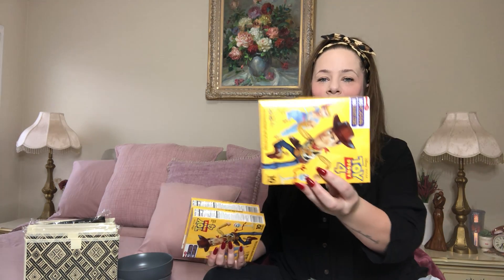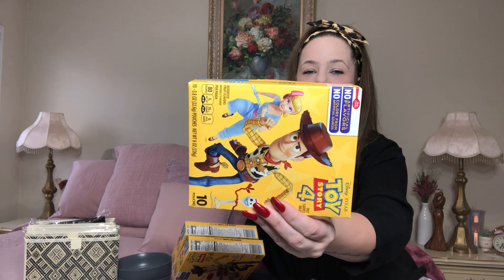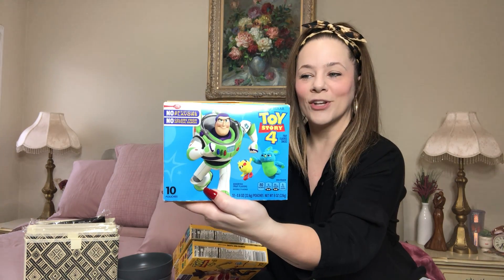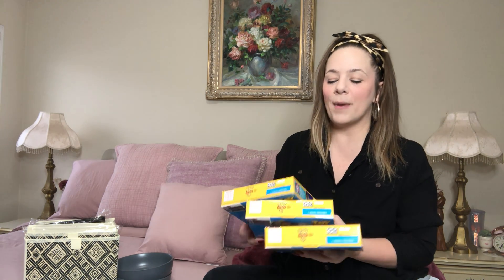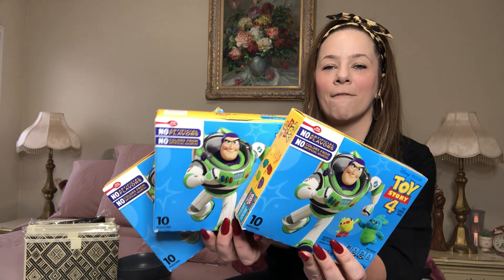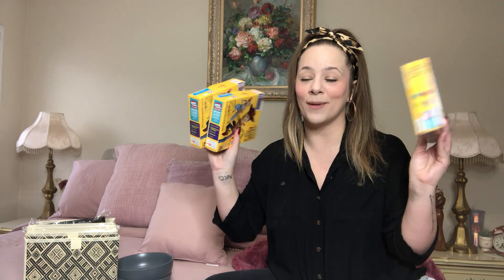Name brand gummies! They have a full-size box of Betty Crocker Toy Story 4 gummies — amazing. You get 10 pouches, whereas Dollar Tree's Greenbrier brand is only 4 to 6 pouches. I grabbed four of these. I love gummies, my teenagers still eat gummies, I eat gummies. Anytime I see big boxes I grab them.